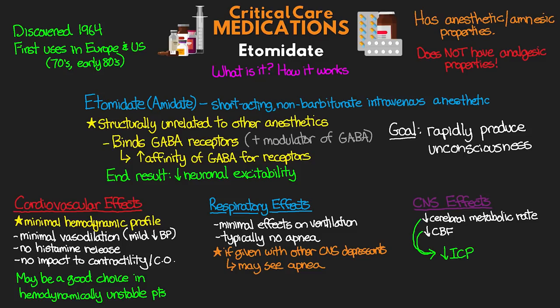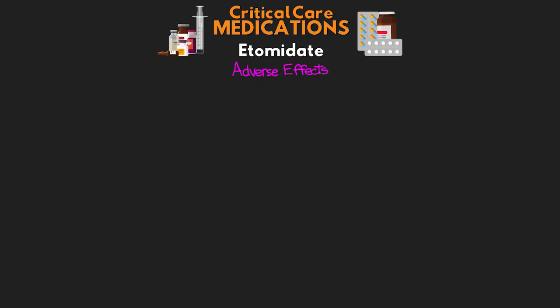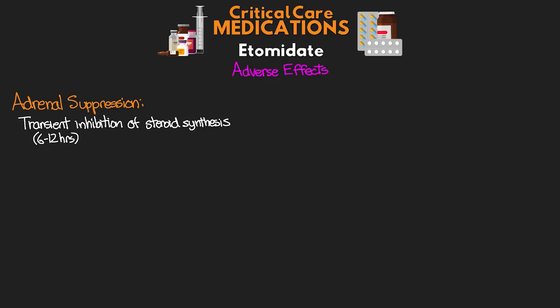A pretty interesting profile of effects compared to some of the other medications we typically use. There are a couple of adverse effects to be aware of. The most major one that gets a lot of attention is adrenal suppression. With this medication, we do see a transient inhibition of adrenal steroid synthesis, and this lasts anywhere from 6 to 12 hours — usually about 8 hours — following a bolus dose, and this inhibition is also dose-dependent. There were some questions about using this medication in patients with sepsis, but evidence is really unclear if there's any impact to mortality. It may also be contraindicated in patients with adrenal insufficiency.